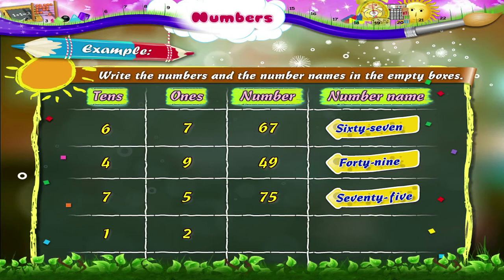How many tens are there? Yes, there is only one ten. What about ones? There are two ones. So can you tell which number is formed? Yes, the number formed is 12. T-W-E-L-V-E.